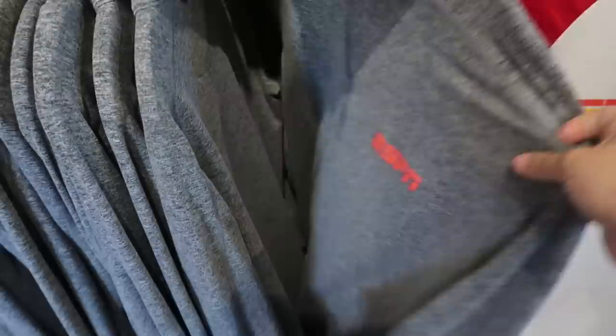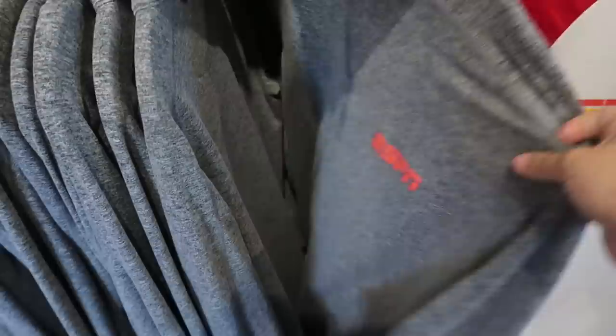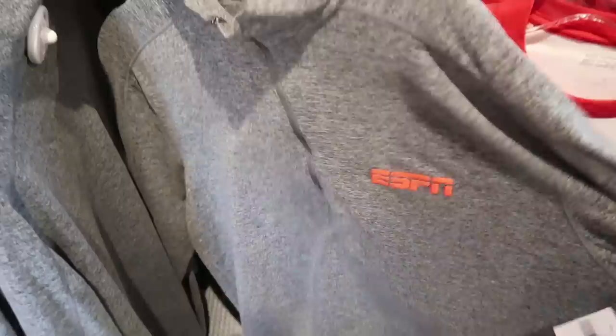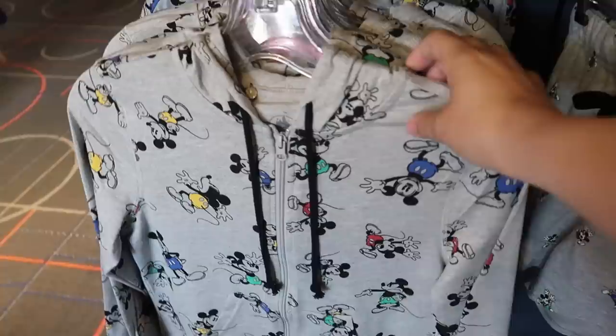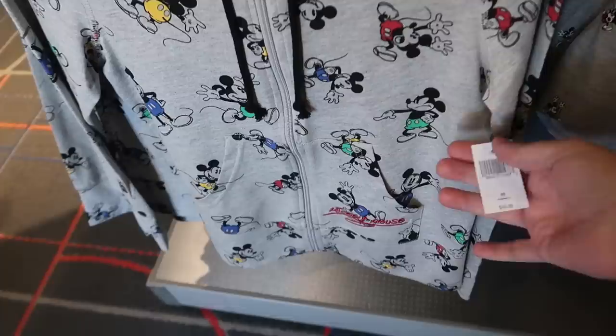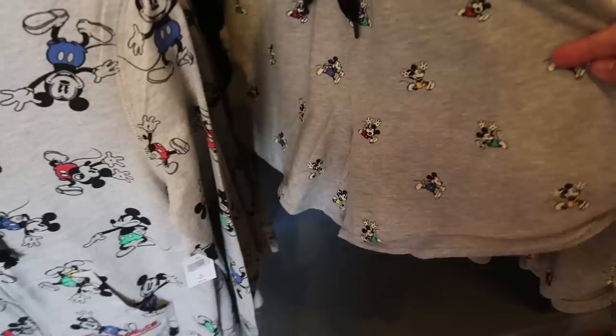They also have a really nice wick-away material pullover shirt for $55 — Lee just got one and I stole it from him. There's also a matching hoodie in lighter gray for $50, and jogging shorts for $35.